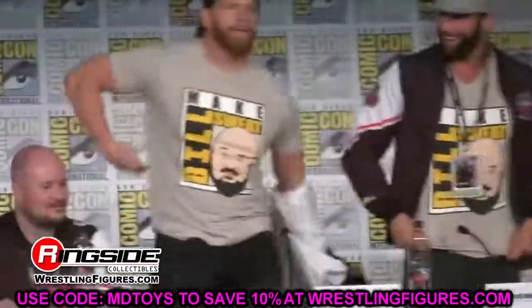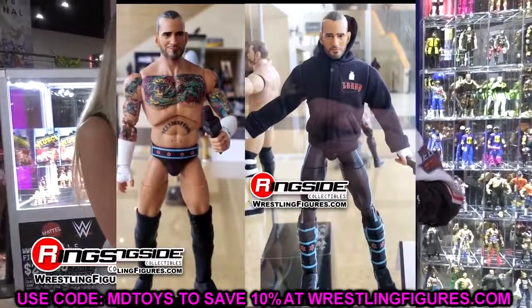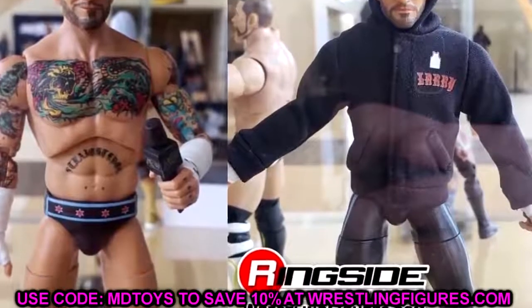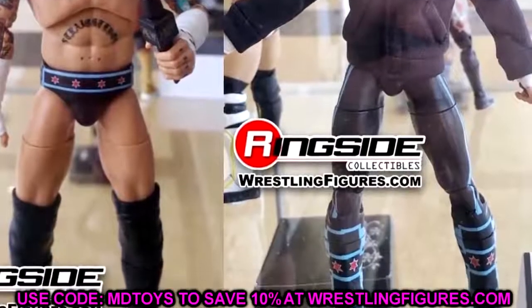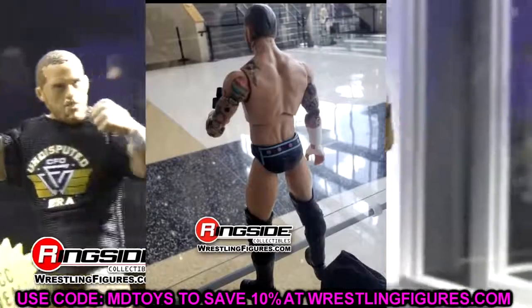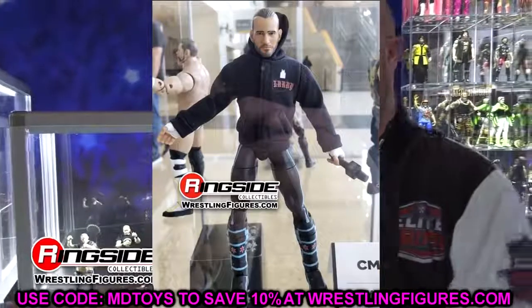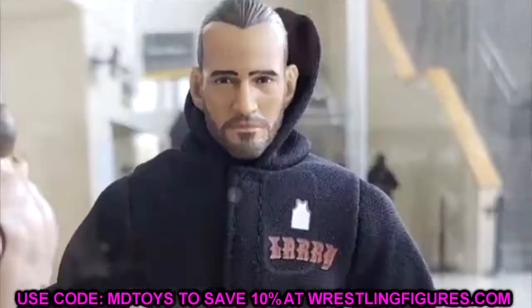The first figure everybody wants to see: AEW Unmatched Series Number 4 CM Punk. I'm going to be dead honest — these are not perfect figures by any means. We have the regular version in the long tights, and the chase variant is the trunks. I know a lot of people are going to be upset that the chase variant is the trunks version, but I'm still happy we're getting a CM Punk. The figure looks pretty solid, not perfect, and I'll get into that.